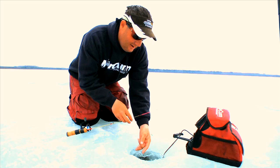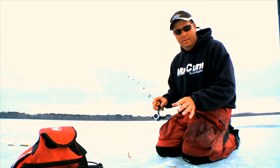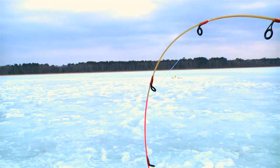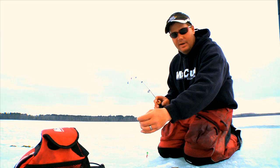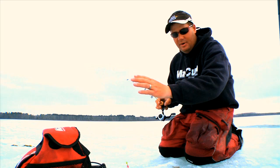I think everybody understands the concept of a noodle rod. A lot of people put a spring bobber on a heavier rod. What makes the power noodle so great is it's basically a built-in spring bobber. In this particular rod versus a noodle rod, you have the very spring-like action, yet you've got some backbone in the rod. Very visual — you can see this bite up or down. But when you get the hook set, you actually have some backbone. The power noodle is not a complete noodle rod from the tip all the way to the cork. Best of both worlds.